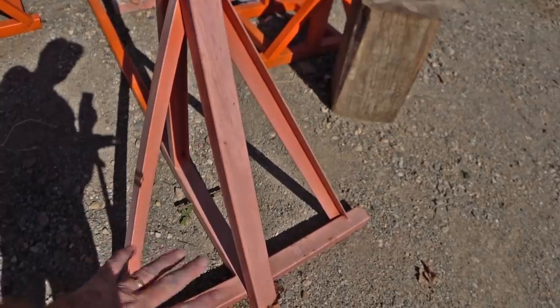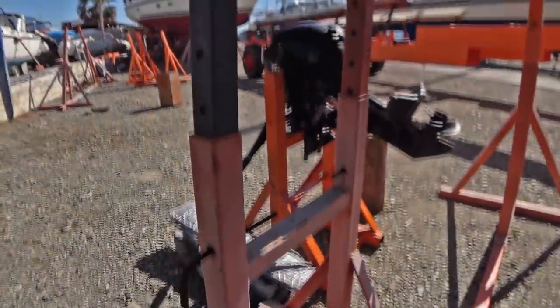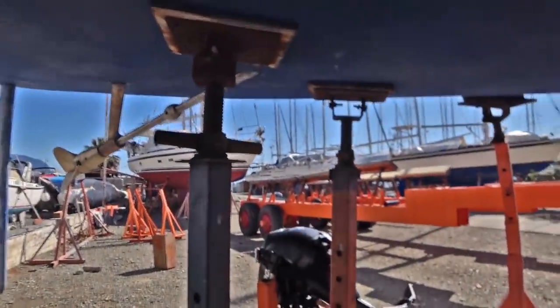There were a couple of comments showing some concern about Anshia going up the mast while we were on the hard, and yeah, it's generally frowned upon to go up the mast on the hard. But I am very, very confident in the stands here at the boatyard — they are solidly built. This is the stand at the aft of the boat: solidly built, good leg surface area, and not designed to move at all.